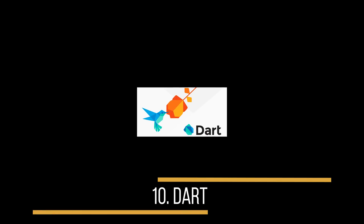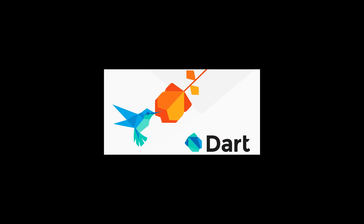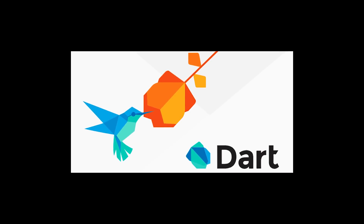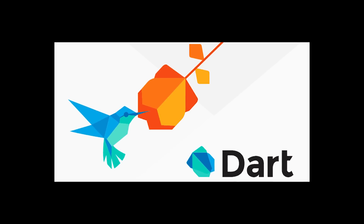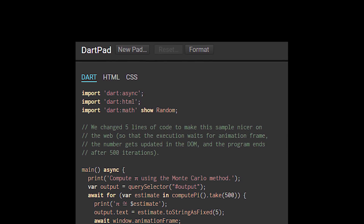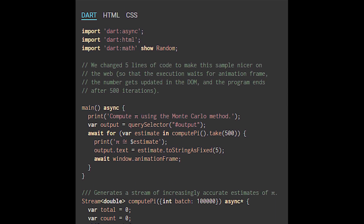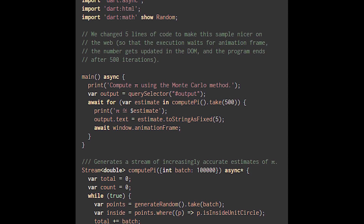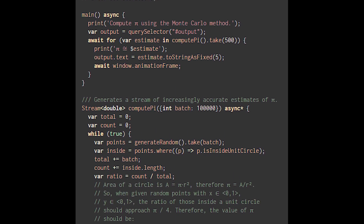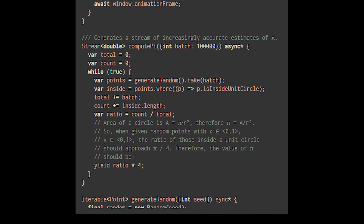Number 10 is Dart. The Dart programming language was created on October 10th, 2011, by Lars Beck and Casper Lund. It's a general purpose programming language with a standard ECMAScript. You can compile it to JavaScript, use it in the Dart team browser, and it's standalone. Google uses it in some very large web apps. It's a language we don't hear a lot about, but there's a lot happening behind the scenes, especially for enterprise settings creating larger web apps.